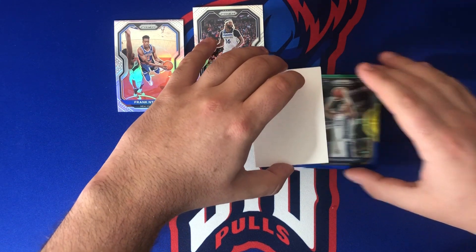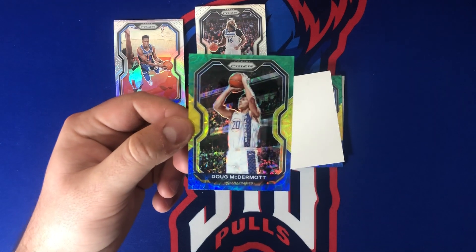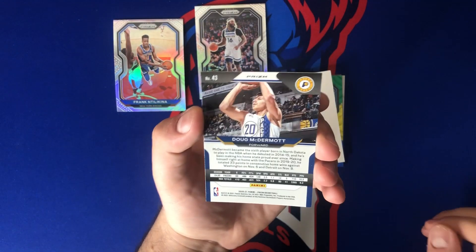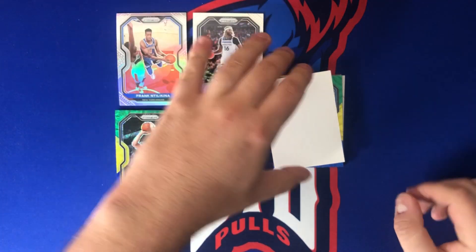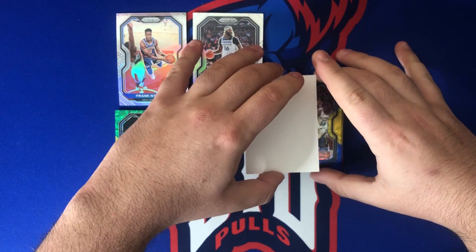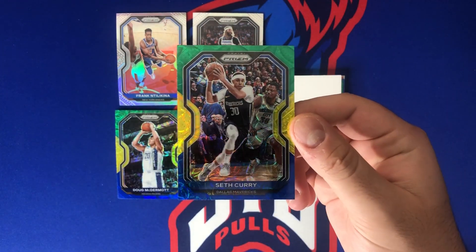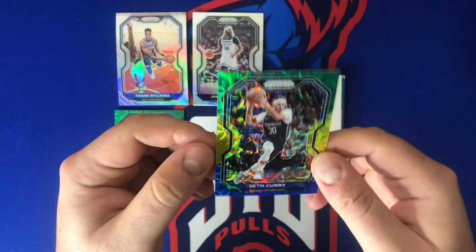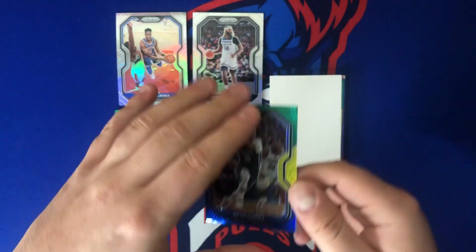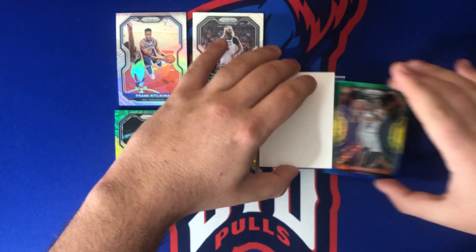So these are the exclusive blue and yellow parallels coming up. Doug McDermott. We need this to heat up in a timely fashion. Next up — blue-yellow, green-yellow, green-blue, whatever they're called — Seth Curry. Would have been a lot cooler if that was Steph Curry.